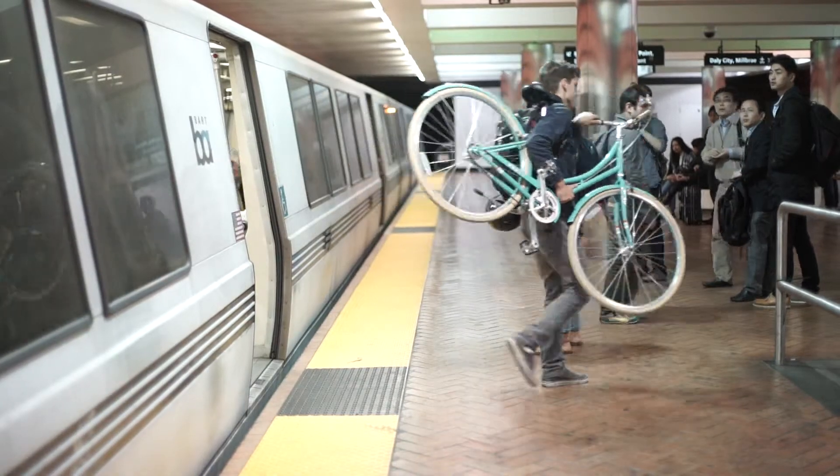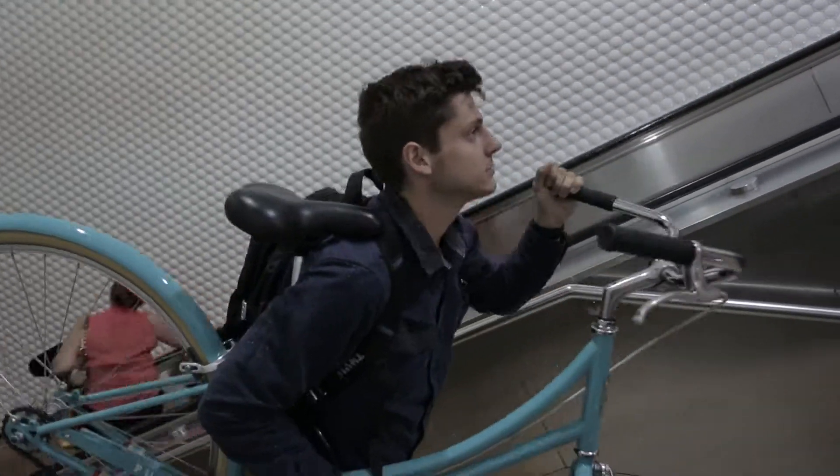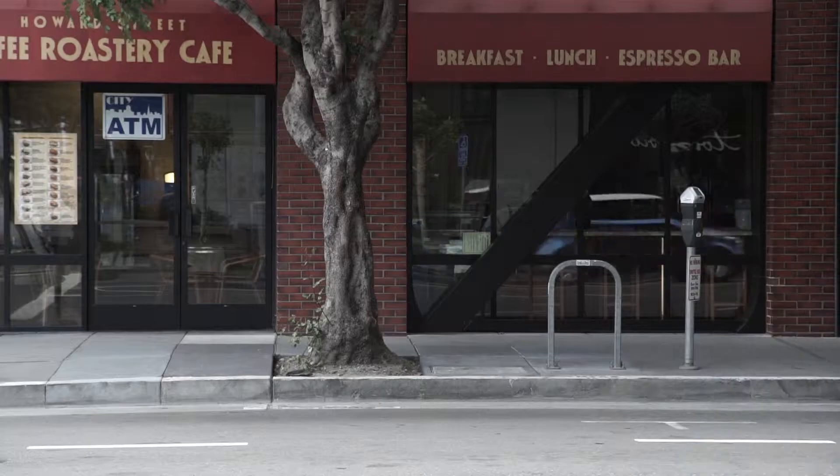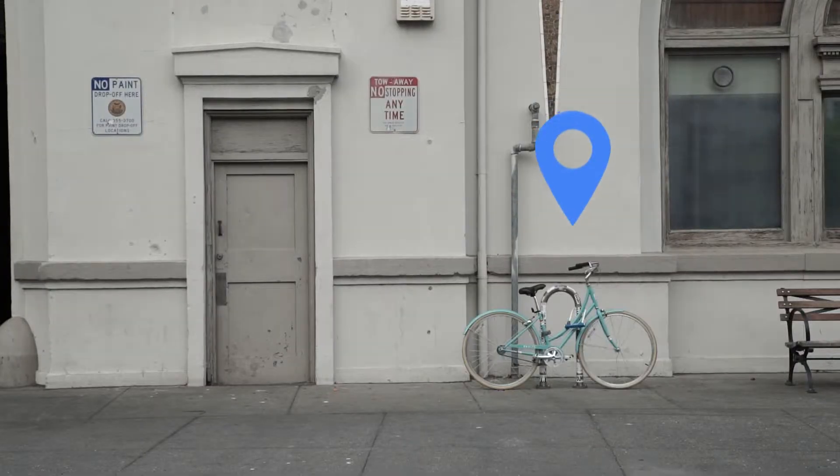You can carry around your bicycle with you to avoid the walk, but it is a big hassle to do that. Imagine how wonderful it could have been if there were shared bicycles at every corner and block of the city.